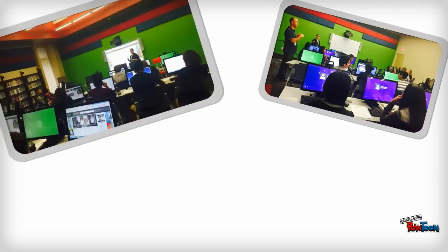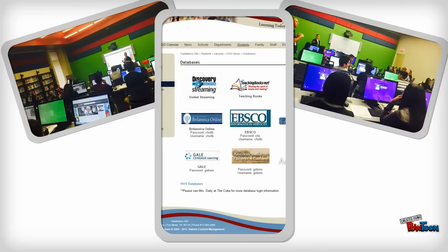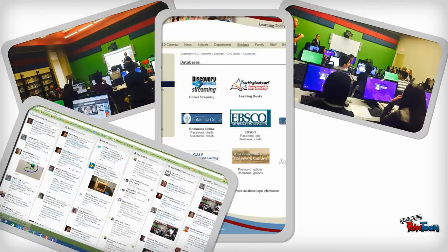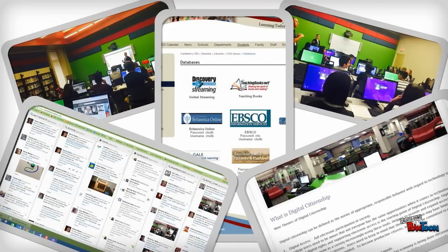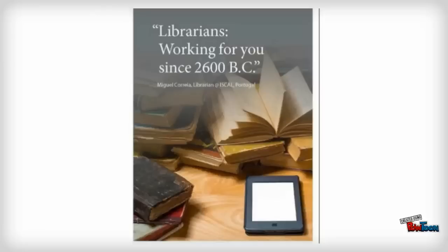I am also available for collaboration and team teaching experiences. We offer several databases for 21st century research skills, a plethora of primary source websites and supplemental curriculum resources, as well as lessons on effective search strategies, digital citizenship, fair use, intellectual property, and digital literacy.